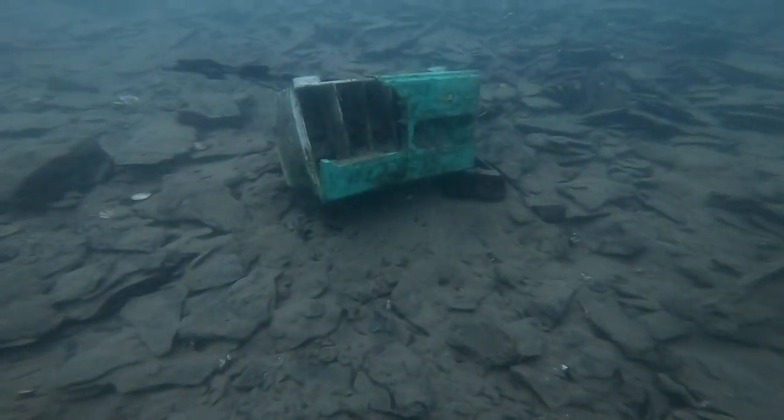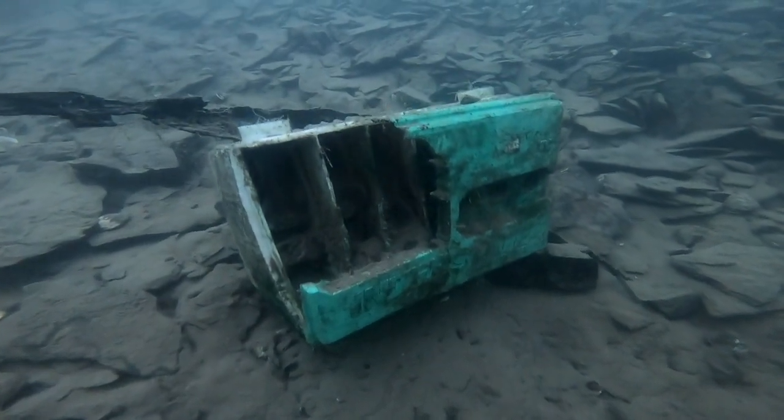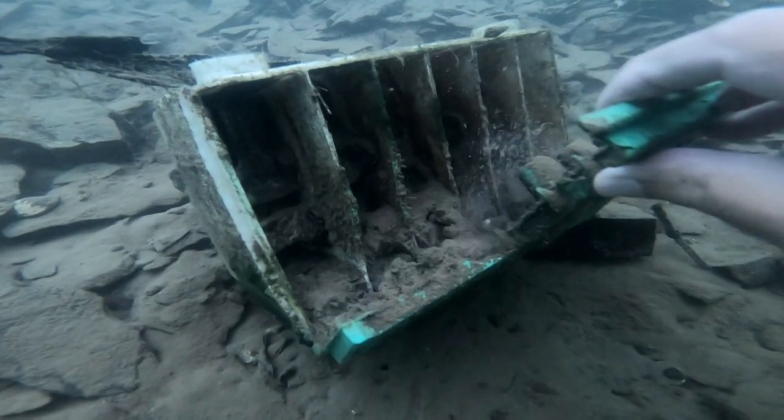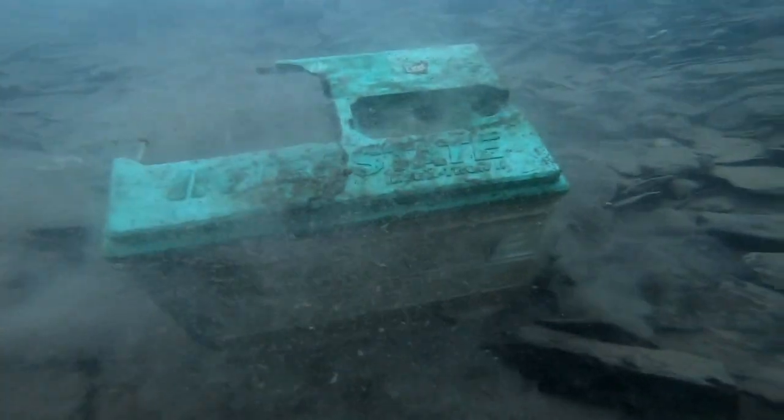When I first saw this, I thought for sure I had a tackle box. It's not — it's a battery. And half of the top is blown out of this. I would say that this battery blew up in the boat. Maybe they were trying to jump it or hook it up. Dangerous.